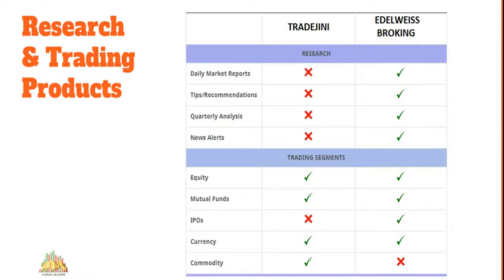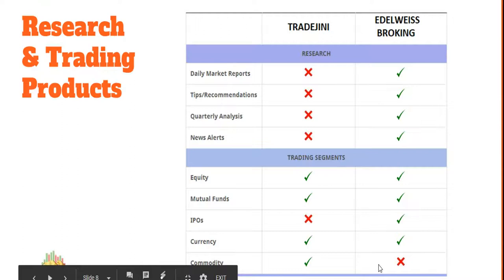Regarding research: discount brokers like Trade Genie typically do not provide research tips or recommendations — you have to perform your own analysis, both technical and fundamental. Elrowise, on the other hand, is well-known for research; their accuracy is relatively better than the industry average, and they provide reports, tips, and recommendations on a daily, weekly, monthly, and yearly basis. Also note: IPOs are not available if you are a Trade Genie client, and commodity trading is not available with Elrowise.